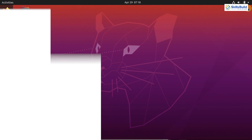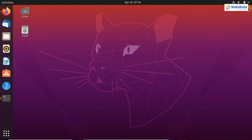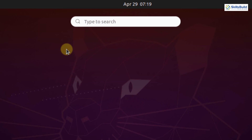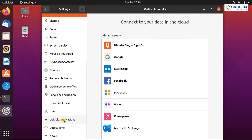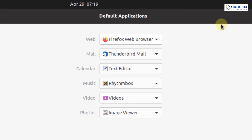Now let's move on to setting default applications. If you double-click on any file, it will be opened in the default application. For example, if you double-click on an MP3 file, it will open in Rhythmbox — the default music player in Ubuntu. Similarly, photos will open in Image Viewer. To set default applications, open the application menu and search for the Settings application.